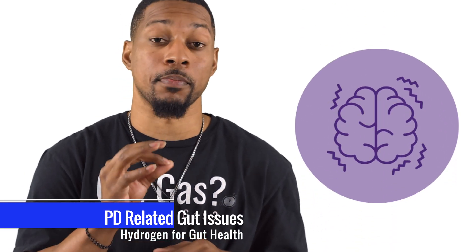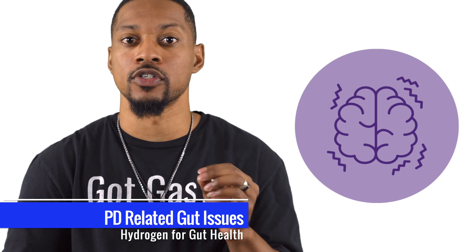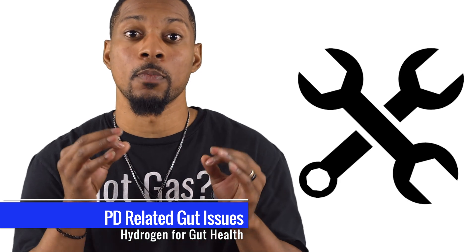Did you know that your gut health is linked to Parkinson's disease? H2 helps maintain your gut's integrity, reducing the symptoms associated with this disorder. It works by tightening up the junctions between your gut cells, preventing leaks that exacerbate Parkinson's symptoms.